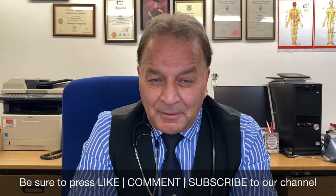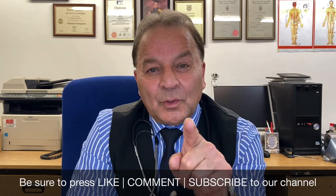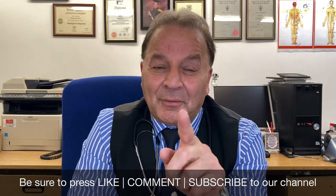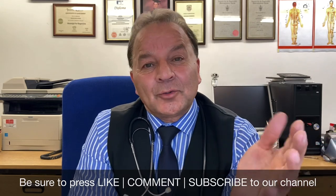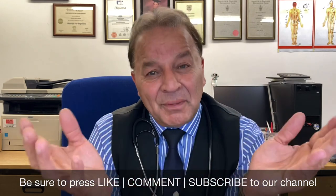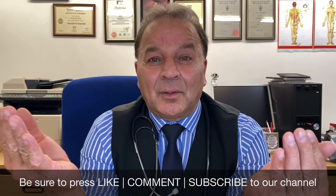If you have benefited from this YouTube channel and we have given you adequate information on alternative treatment, don't forget to leave your comments — we really appreciate it and will always respond. Subscribe to our channel, as it will help us grow and help you, your friends, and relatives to gain expertise and knowledge of holistic alternative treatment throughout society.